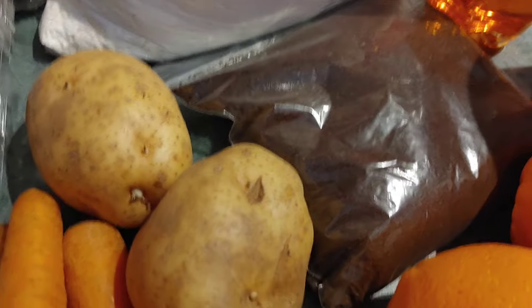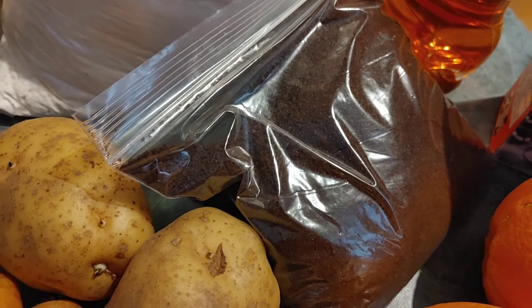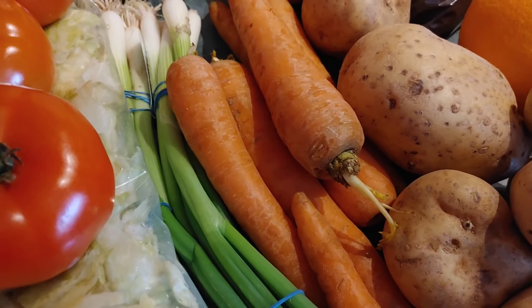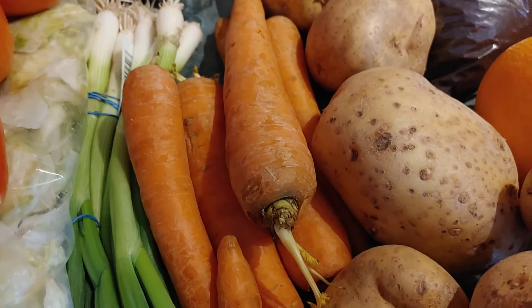They also sent some coffee, which is very much appreciated — some ground coffee for our percolator. And we also have some carrots, which Alex has been enjoying as carrot sticks lately, so I am not complaining.